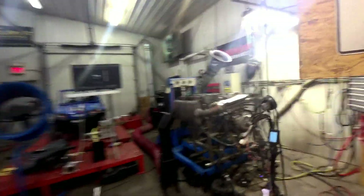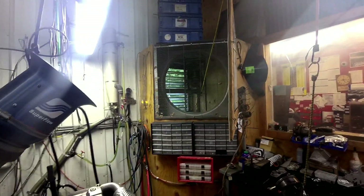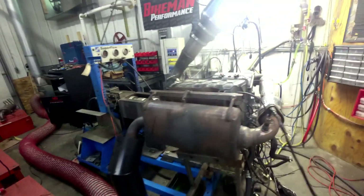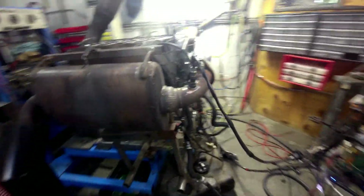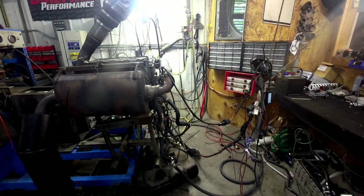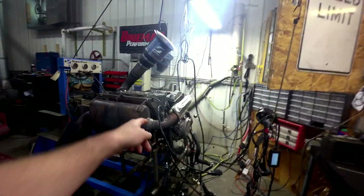We have fresh air coming in and hot air going out. We have a full exhaust system down here that goes up and out. We measure the amount of air going in, the amount of fuel going in, and we measure wideband AFR.